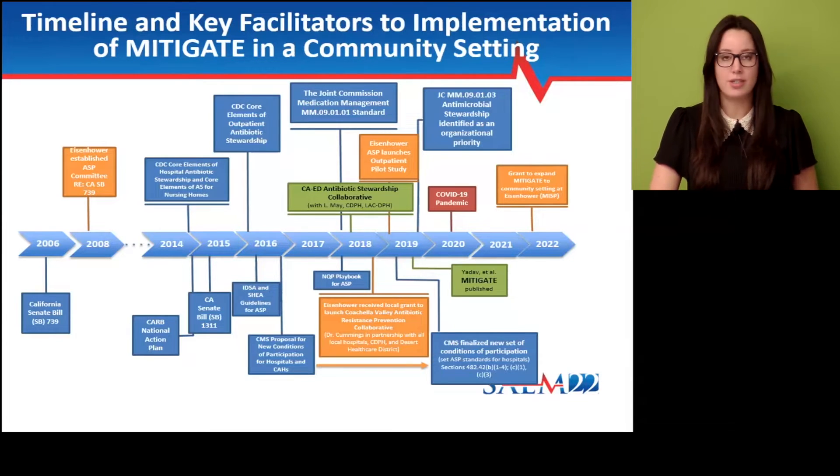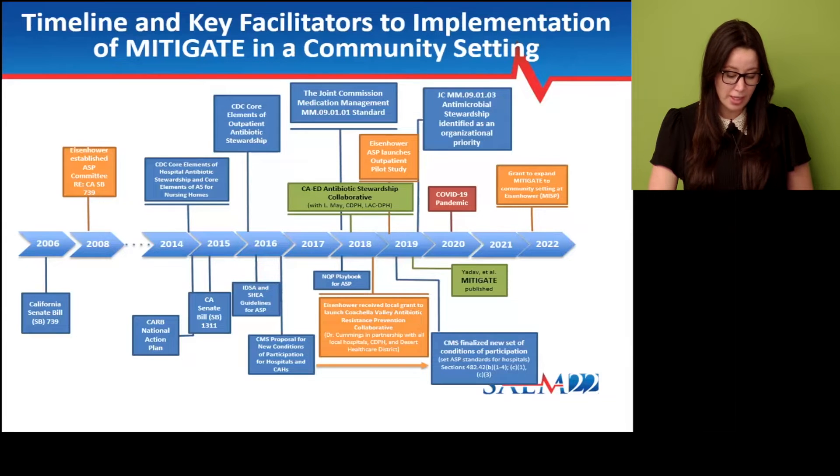The green boxes are key facilitators that specifically helped our antimicrobial stewardship program be successful with implementation. For example, here you can see the publication of the Mitigate Toolkit there on the bottom right in green, as well as a state collaborative that facilitated networking opportunities with colleagues that were experts in this area of research, specifically Dr. Larissa May and Dr. Kabir Yadav.